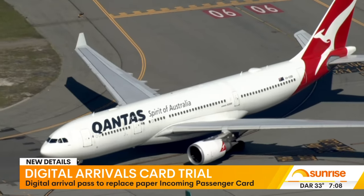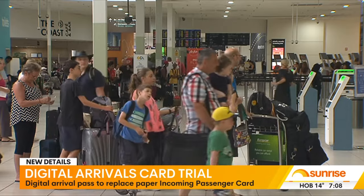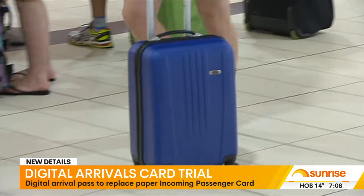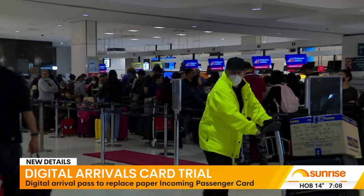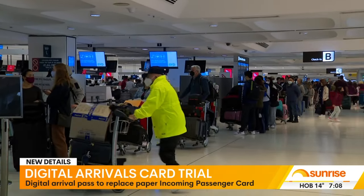It took a long time to come up with that. Passengers flying Qantas between Australia and New Zealand will be the first to try the new pass. Details will be filled out on the Qantas app, and a QR code will be sent to passengers to show Border Force officers.